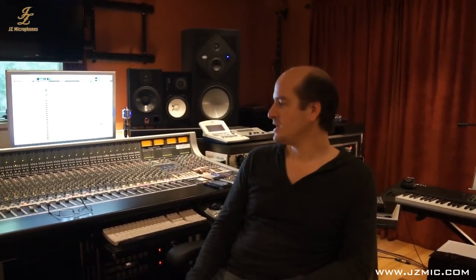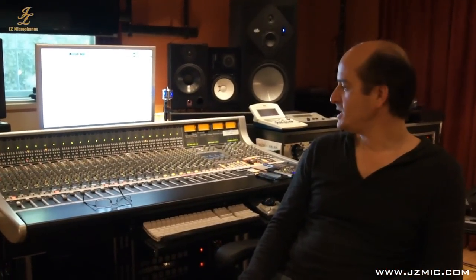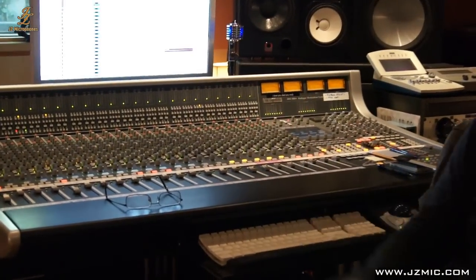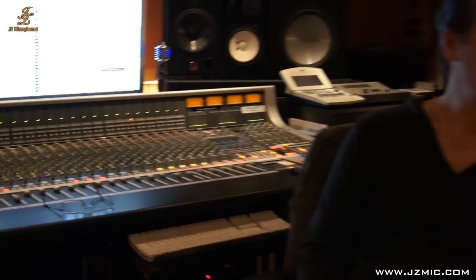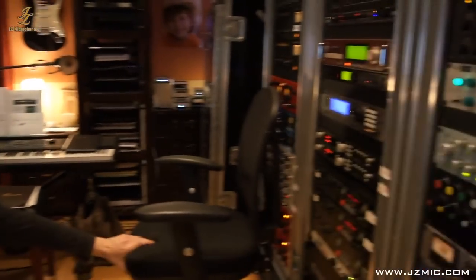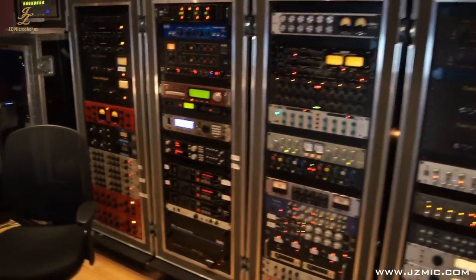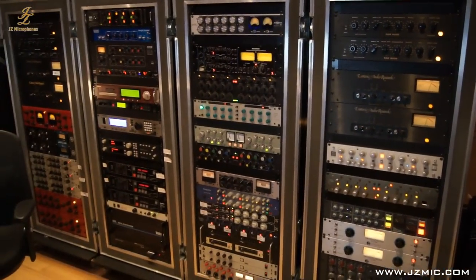I do everything from tracking drums to smaller string sections and anything in between, and I also mix a lot. I'm an SSL-equipped studio, so I have bigger mixing capabilities than the average home studio. I have an SSL 900, AWUS, a lot of vintage equipment — lots of stuff from the 50s through the 70s, and also some of the newer stuff, of course.